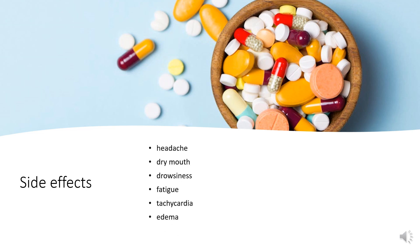Side effects: Commonly reported side effects of Cetirizine include headache, dry mouth, drowsiness, and fatigue, while more serious but rare adverse effects reported include tachycardia and edema.